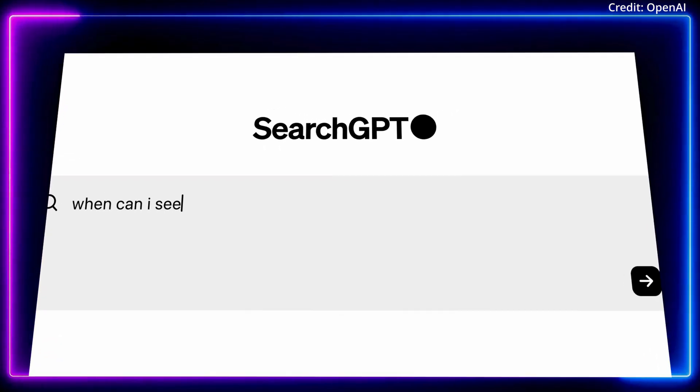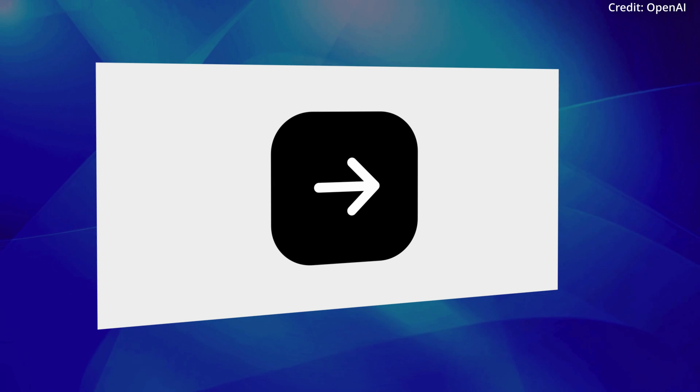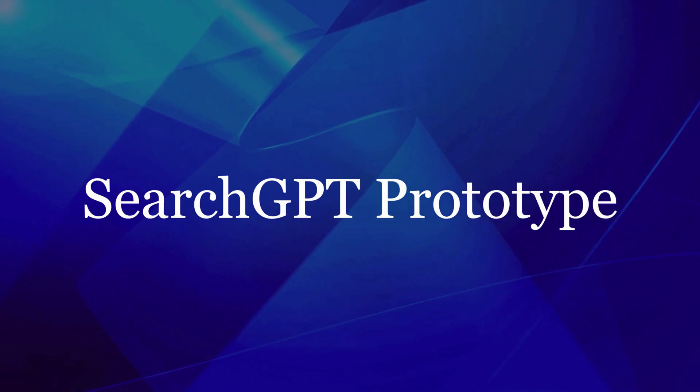OpenAI has just revealed SearchGPT, but how does it stack up to the competition? SearchGPT may first displace smaller players like Perplexity, and is currently available as a prototype in a limited release.